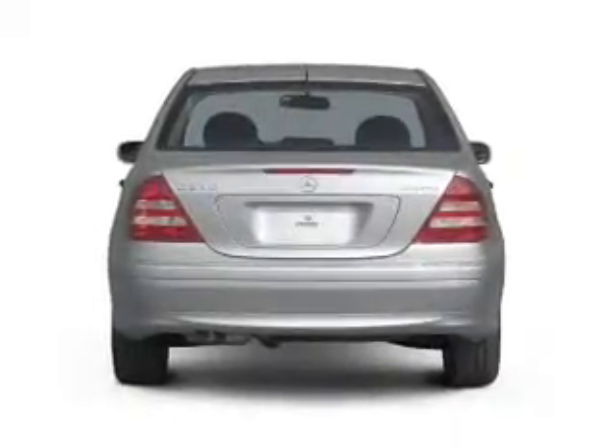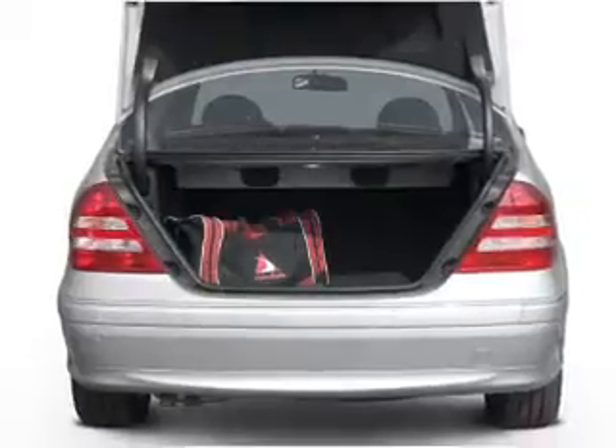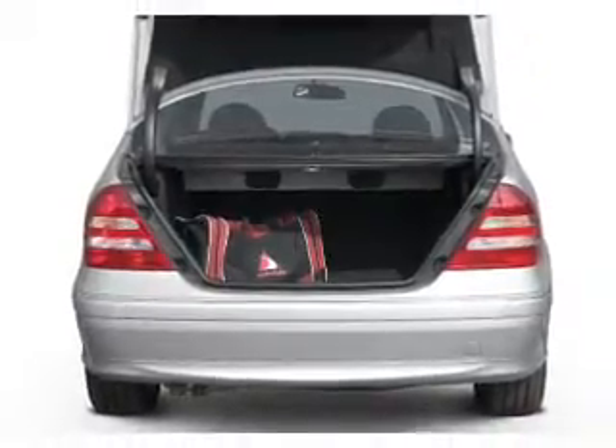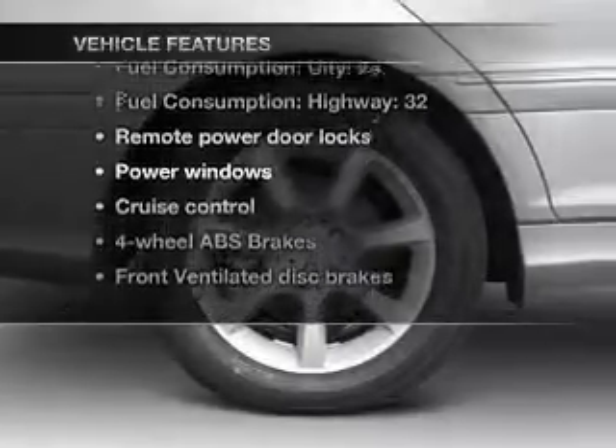With an efficient four-cylinder engine connected to a manual transmission that will keep you in touch with your vehicle, you will appreciate the safety feature of anti-lock brakes. Plus, enjoy these notable features that are included in this vehicle.